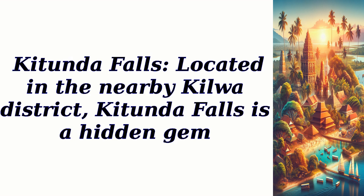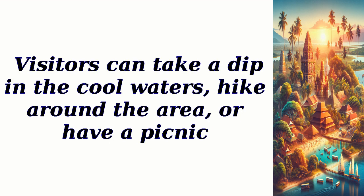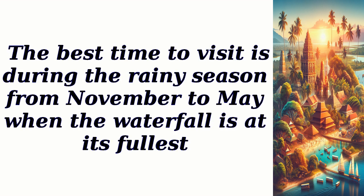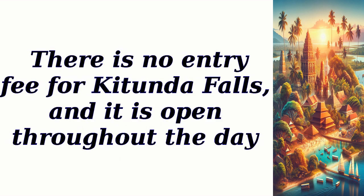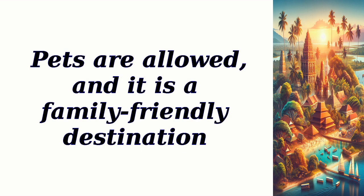Katunda Falls: located in the nearby Kilwa District, Katunda Falls is a hidden gem. This waterfall offers a refreshing escape from the heat, surrounded by lush vegetation and natural pools. Visitors can take a dip in the cool waters, hike around the area, or have a picnic. The best time to visit is during the rainy season from November to May when the waterfall is at its fullest. There is no entry fee, and it is open throughout the day. Parking is available nearby, and no reservation is required. Pets are allowed, and it is a family-friendly destination.